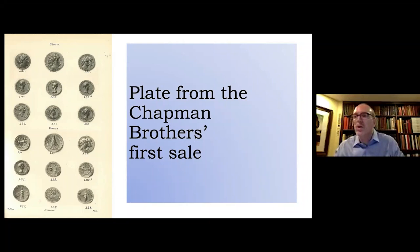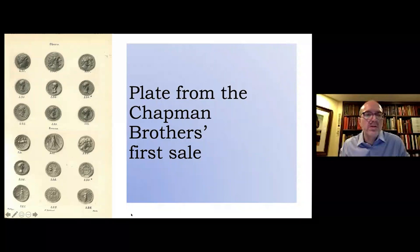As an aside, it was S.H. Chapman who was scheduled to conduct the ANA convention sale in 1918, to be held in the brothers' native Philadelphia, but the convention was canceled at the last minute due to an outbreak of Spanish influenza. He still held the auction, however — quite a long time before online bidding made the physical presence of people in the room essentially irrelevant.